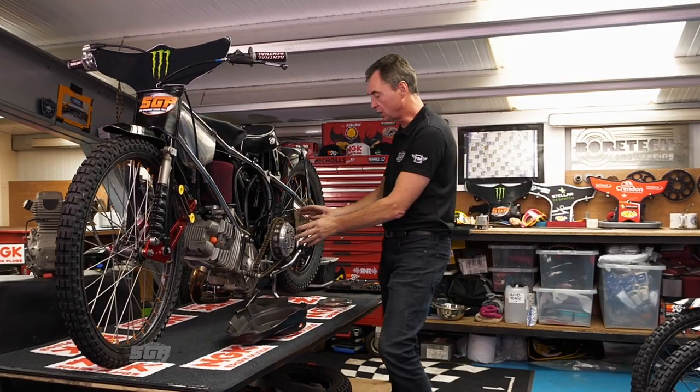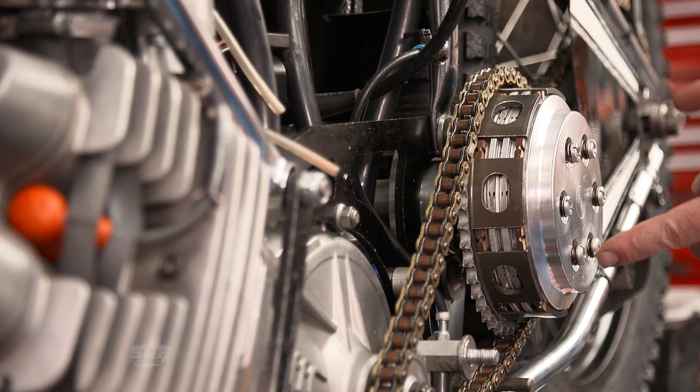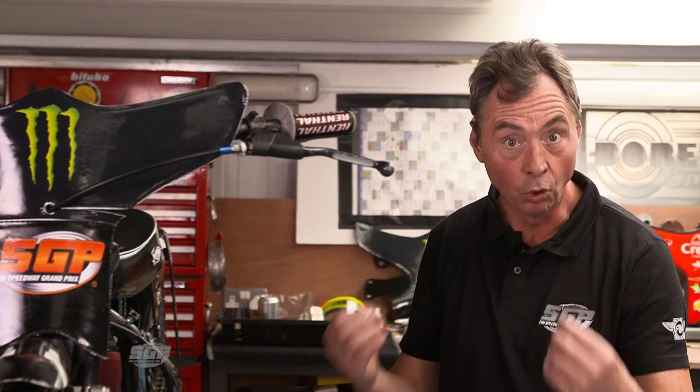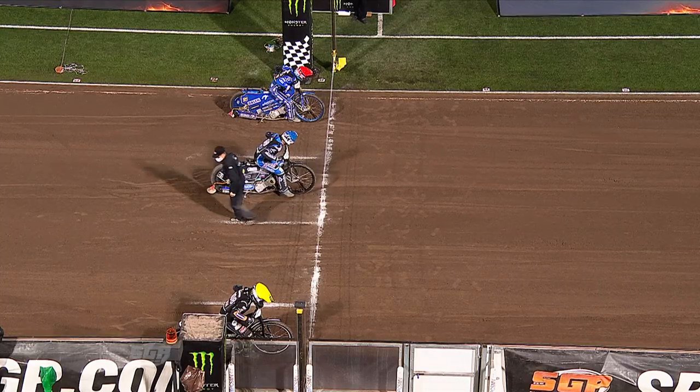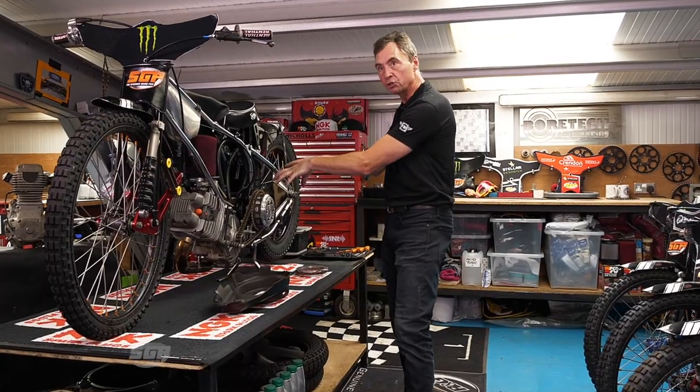We're going to focus on the clutch first. This area is now under massive stress. There's no question that the RPM on the start line has increased dramatically. With the draconian laws that are now implemented on the start line — if you move you get the warning, if you touch the tapes you're excluded. These things put more pressure on this area.